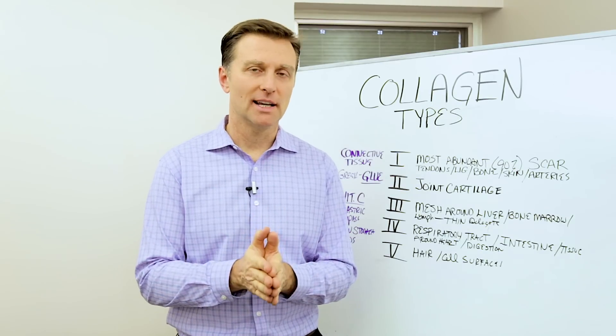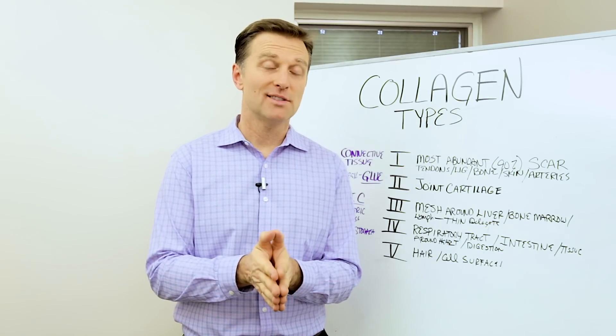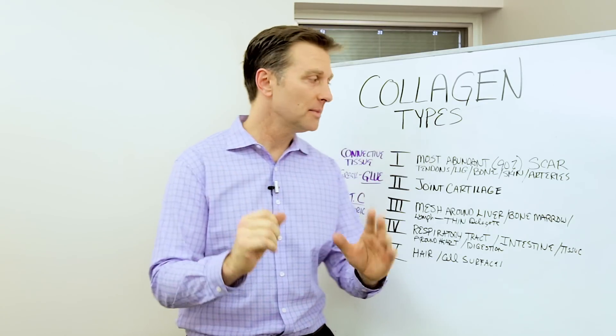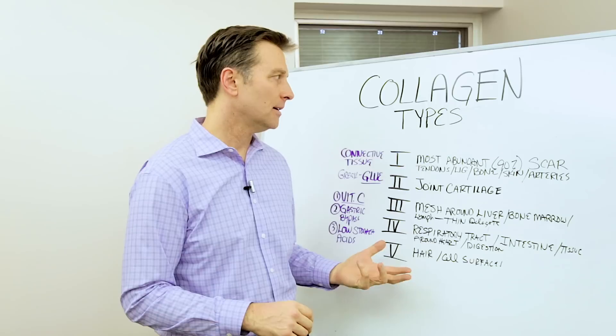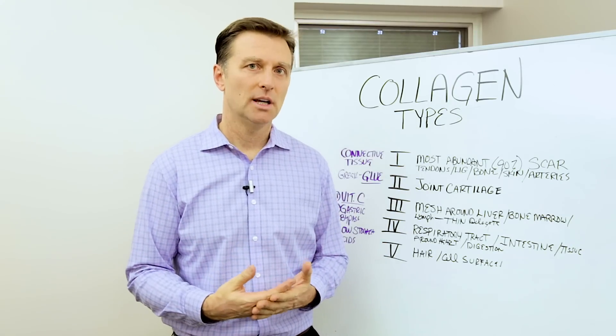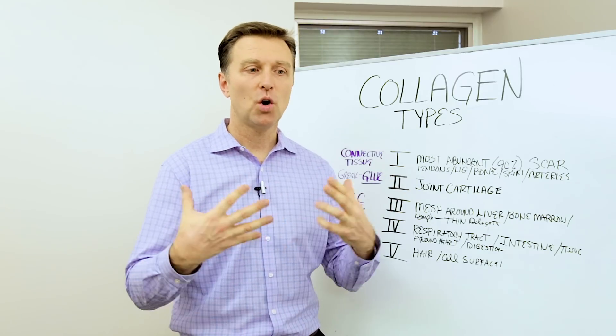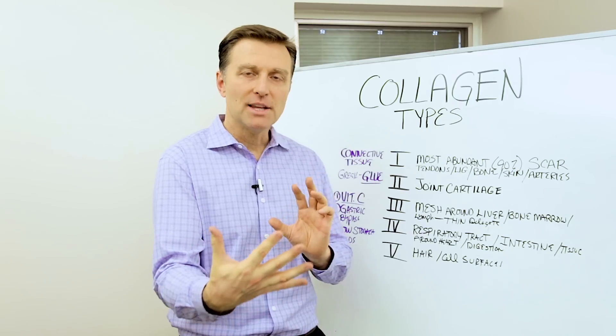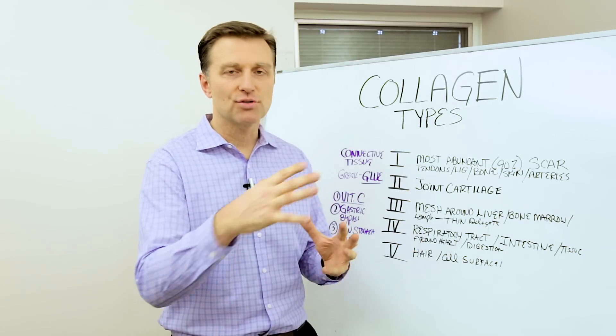In this video we're going to talk about collagen and the types of collagen. There's actually over 28 different types of collagen — we're not going to cover all of them, just five. Collagen is a type of protein that forms connective tissue. It comes from the Greek word meaning 'glue' because it holds everything together as a mesh, like a matrix of strands.